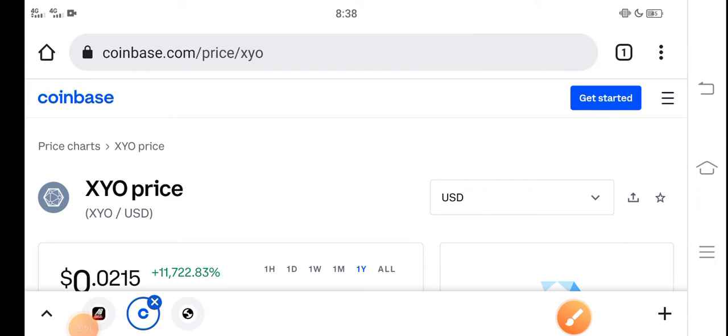Hey, what's up buddies? How are you? Hope you're fine. In this video I'm talking about XYO token price update — what's the price of XYO and what the price change is. Let me show you all the updates in this short video. But guys, before starting, make sure to subscribe to our channel for more latest news and update videos.